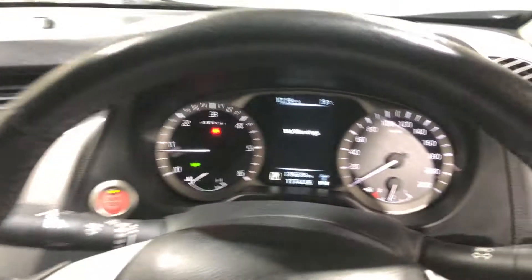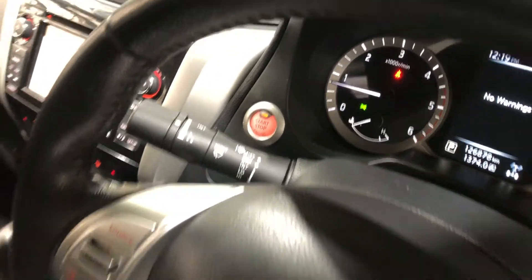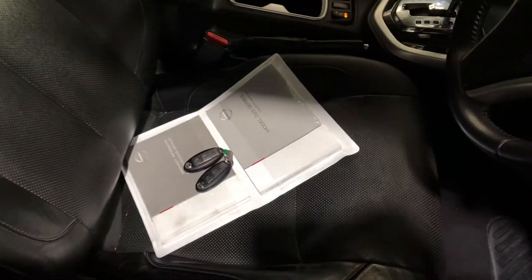This car has travelled 126,000 kilometres on the clock. It is also a push button start, and it comes with two sets of keys and a full set of books.